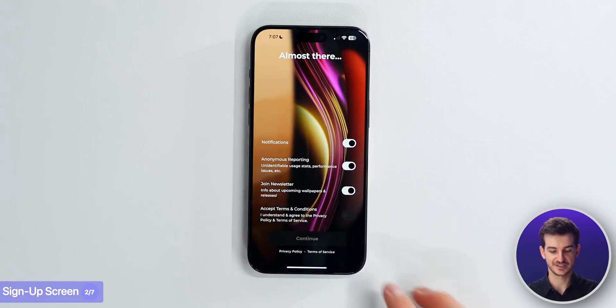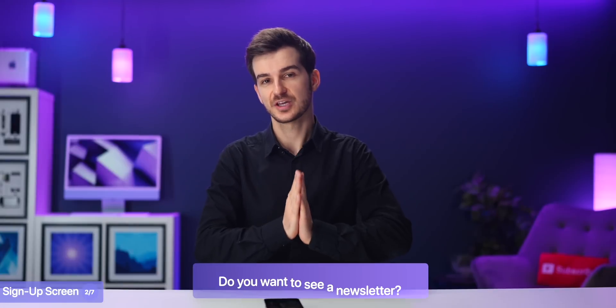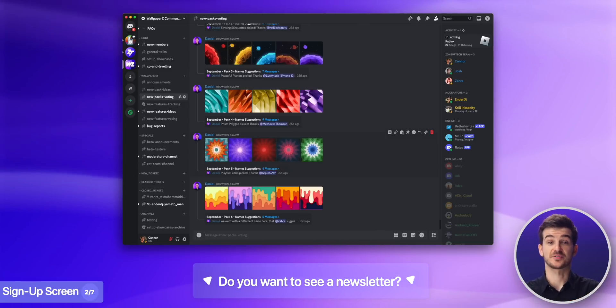Something that I also quite like is that you can join their newsletter, which we also don't have. Do let us know if you think we should introduce a newsletter as well. Currently, we do this via our Wallpapers Discord, so our approach is a bit different.